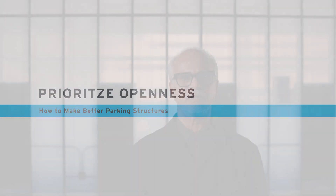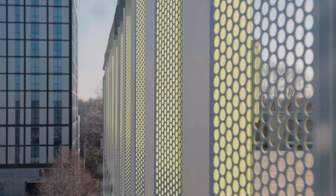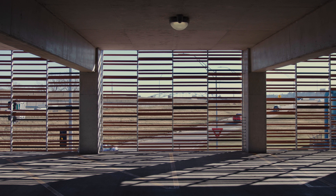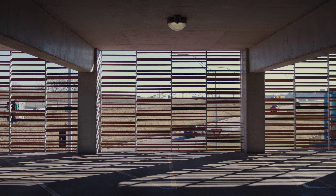We design our facade systems to be as open as possible while minimizing the impact of light emanating from vehicular traffic within the parking structure. The openness of the facade allows for natural ventilation and controls light coming into and out of the structure as well.